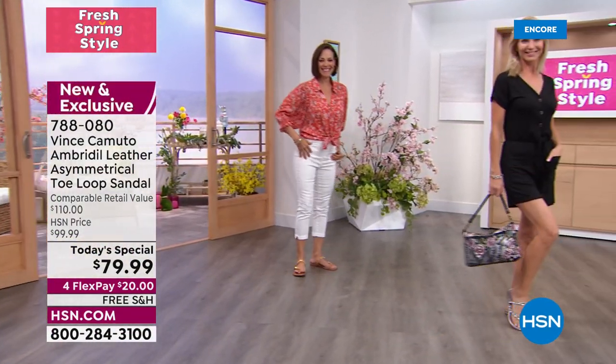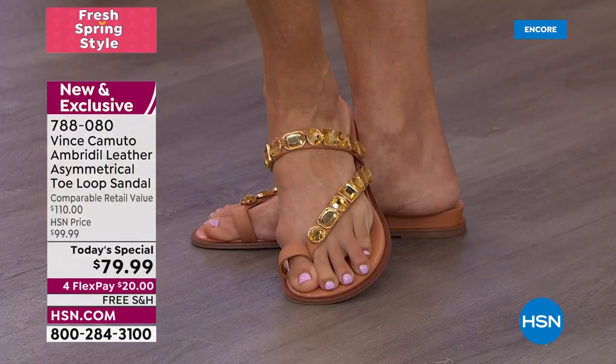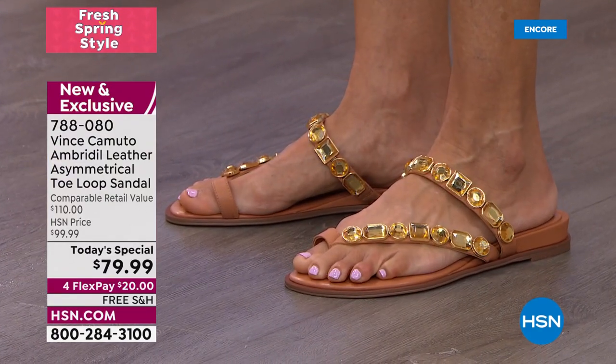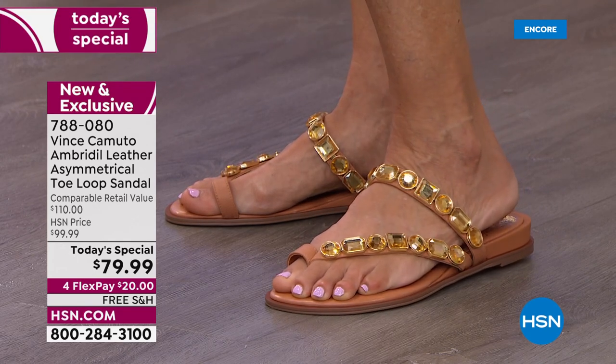This is the Vince Camuto Emberdell Leather Asymmetrical Toe Loop Sandal. It is absolutely stunning. If you like a bejeweled look — jewelry on your feet — look no further than this. This is gorgeous.